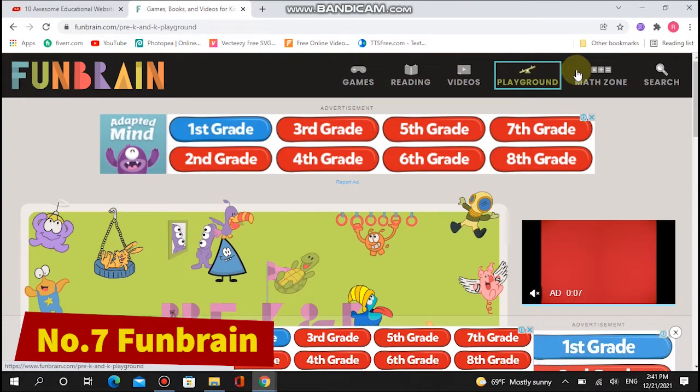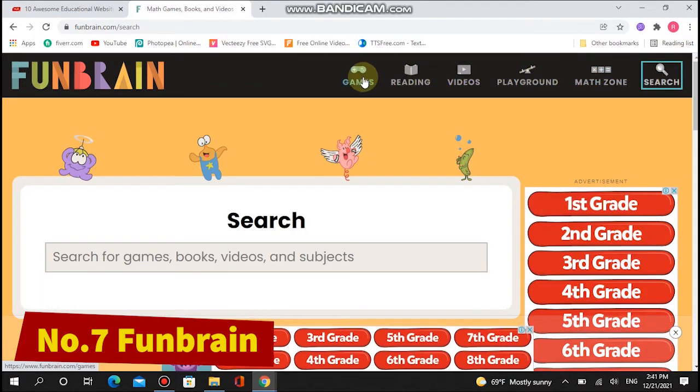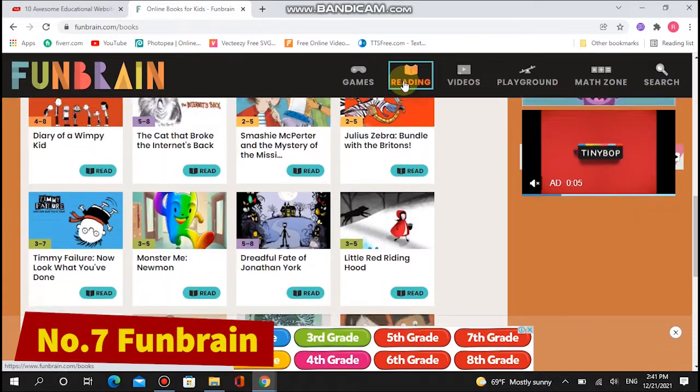Some popular books and comics such as Diary of a Wimpy Kid and Brewster Rocket are available as free reads on Fun Brain. Bright colors, games, and a safe online environment make Fun Brain the perfect online playground for kids.